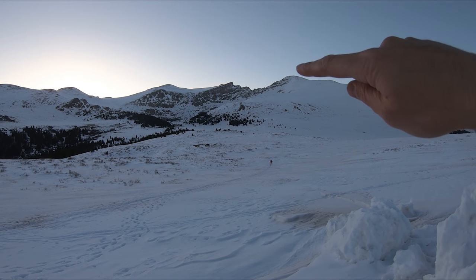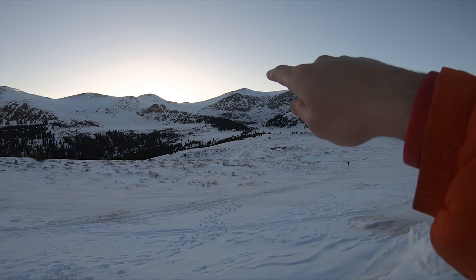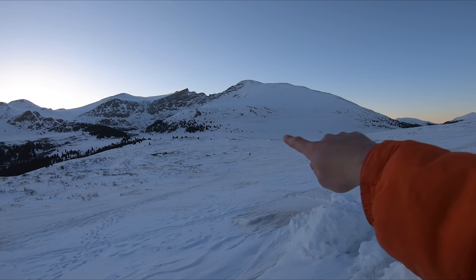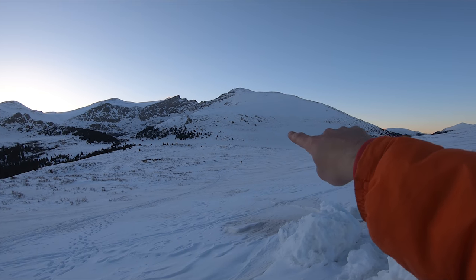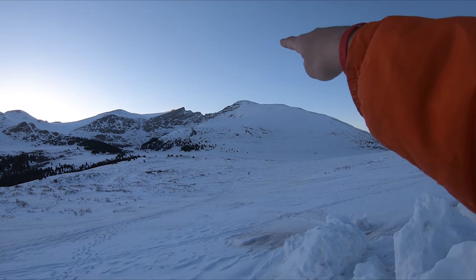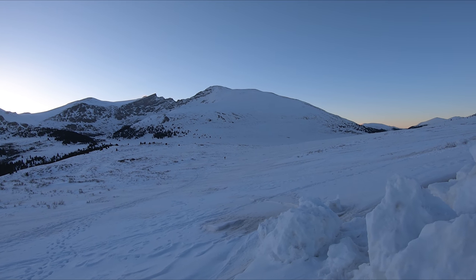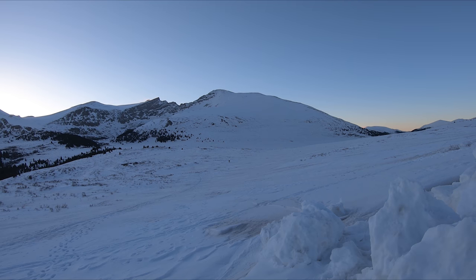This is Mount Bierstadt right there, Sawtooth is here, and then Mount Evans is that way. You can see there's a hiker around here and you just work your way up and up, and then the top is there. It's class one. Right now there's a little snow, but you don't need anything more than micro spikes to tackle this. It's very easy to follow the trail today, obviously with snow it'll be a little tricky, but I'll give you some tips along the way.